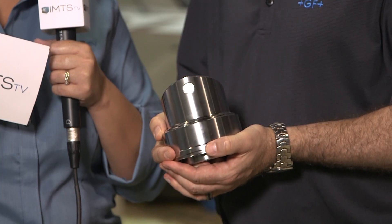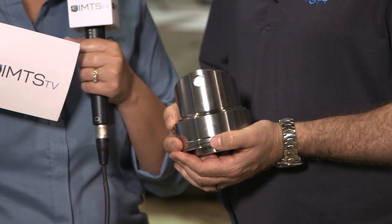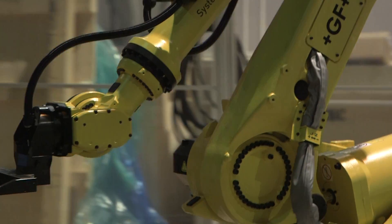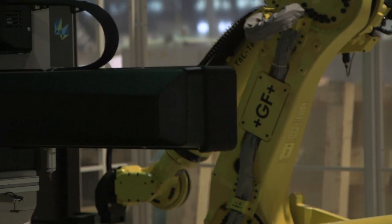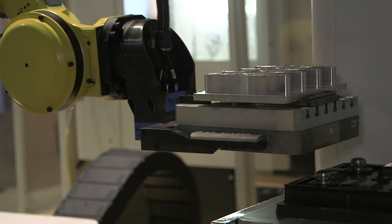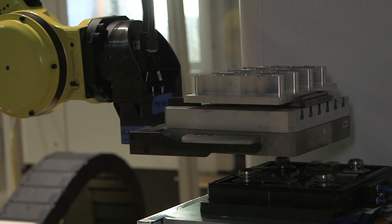What we're showing here is a part that I have in my hands. We're building this part in the additive manufacturing process, and then we have a pallet system made by Systems3R, which allows us to carry this part over to the next process — a high-speed 5-axis milling process.